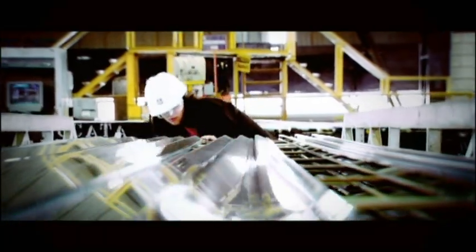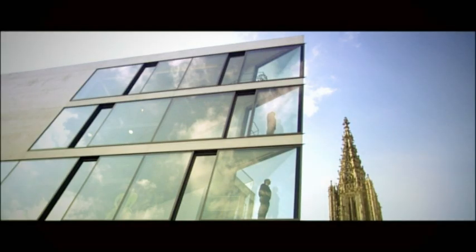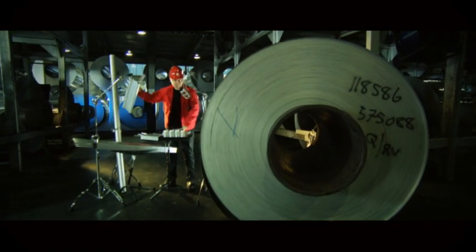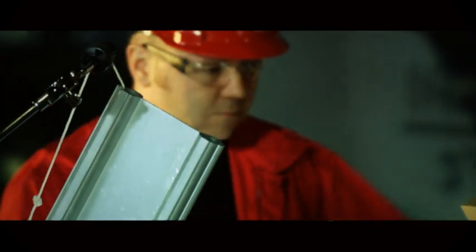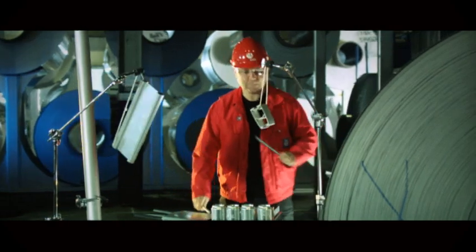A wide range of useful, lightweight products that make life easier for people in all parts of the world — year after year, over and over again — aluminium is helping us to create a more viable society.